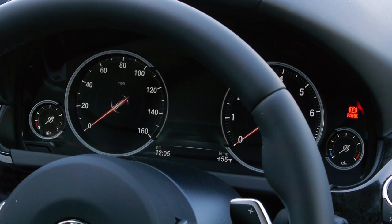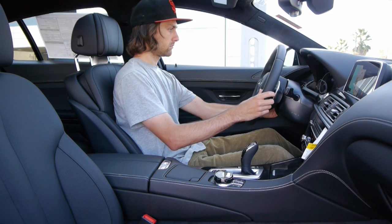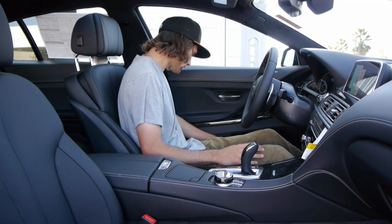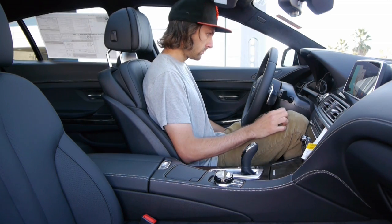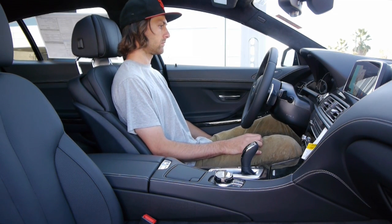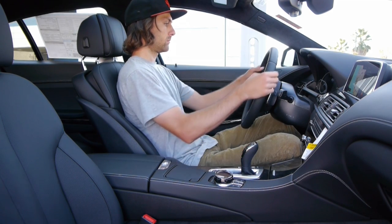Part of the M Sport package for an extra $1,300 is that three-spoke steering wheel — a little sportier than the standard one and it looks great. No matter your height, you're supposed to be able to find a very comfortable driving position. Remember, this is a BMW, the ultimate driving machine, and you're very much getting that — but you're going to pay for it.